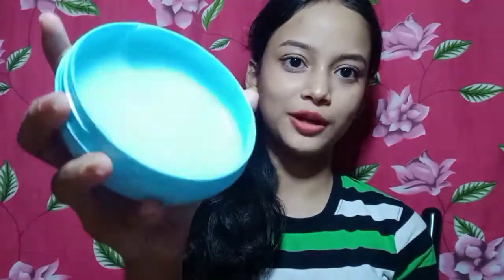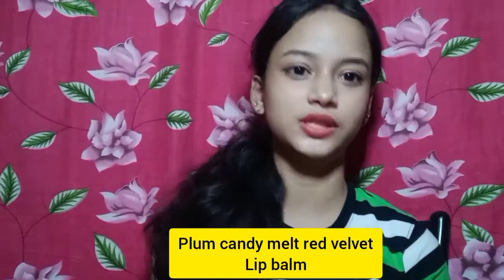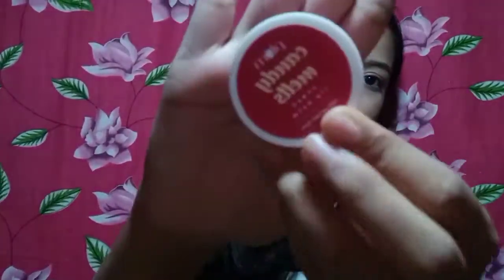This is a gel form — you can see the texture. It's a good moisturizer, so I suggest if you like it, you can use it. Next, I want to show a couple more things. One of them is the Plum Dei Malz Vega Lip Balm in Red Velvet — it is a red tint.